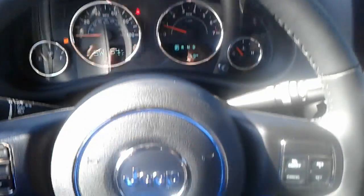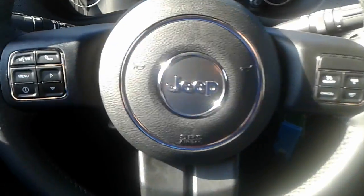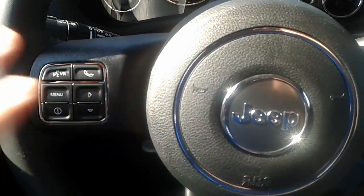And as you also undoubtedly must know, it has the removable hardtop. As you can see here, you have your leather-wrapped multi-function steering wheel with all your cruise control settings on the right, and all your radio and phone functions on the left.